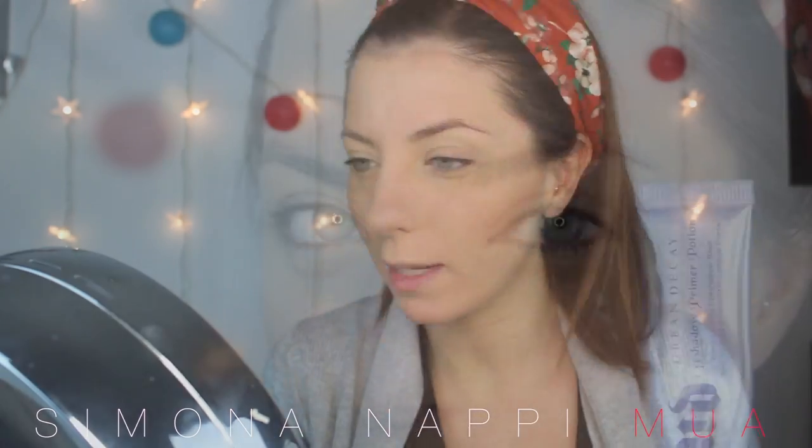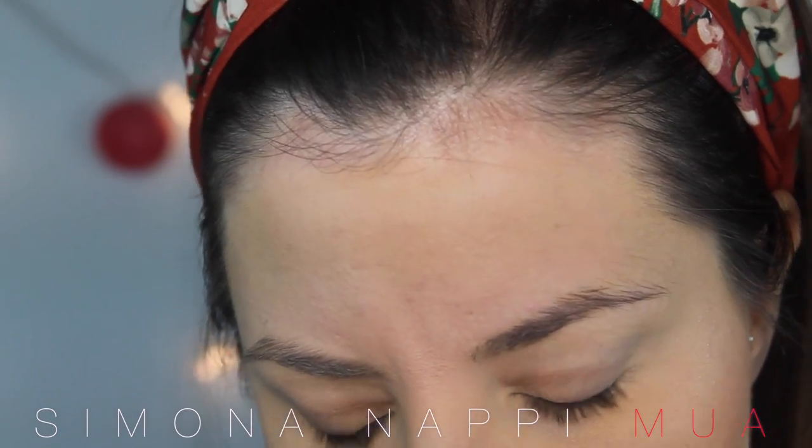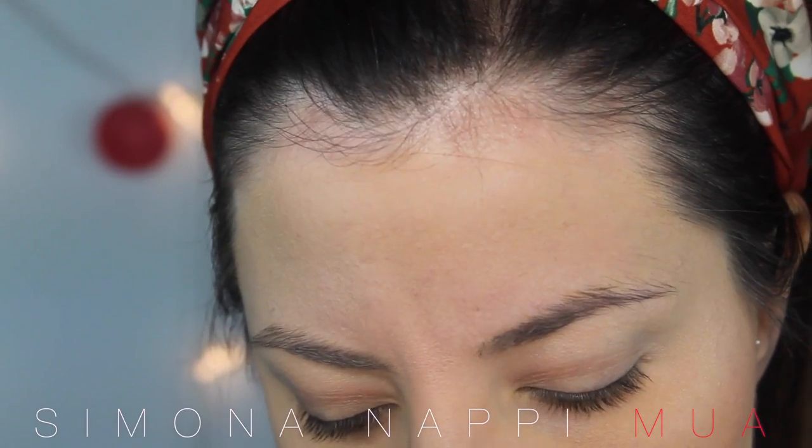Applico la Soft & Gentle di MAC. Applico il Primer Potion di Urban Decay.